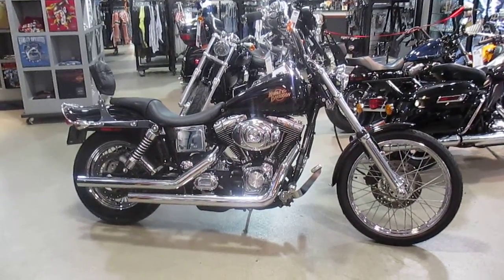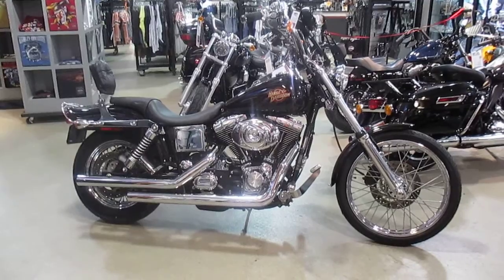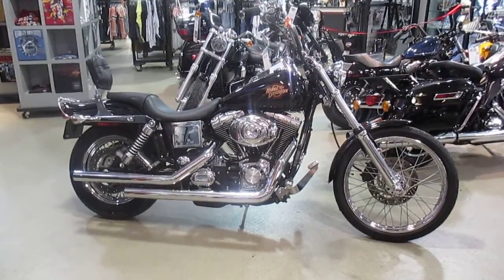She's got Cobra exhaust, chrome front end, chrome switch housings, custom grips, chrome headlight visor, passenger backrest, luggage rack, new rubber, chrome voltage regulator cover, Baddlander seat, chrome belt guards, custom swing arm lights, and custom foot pegs.